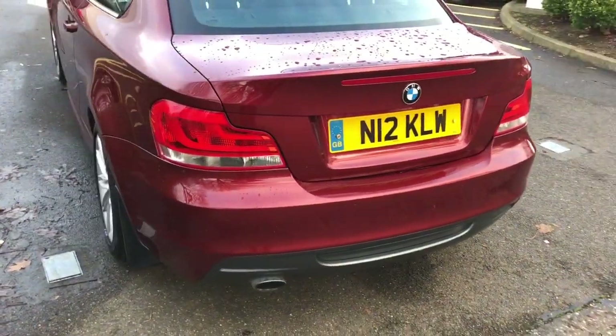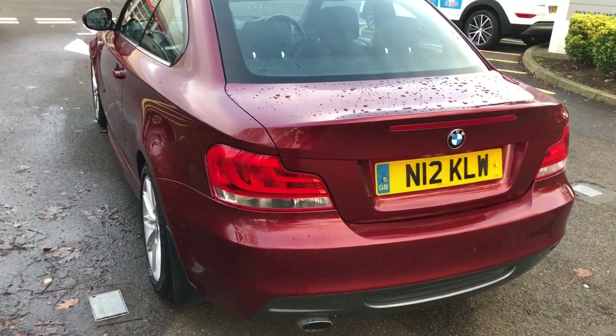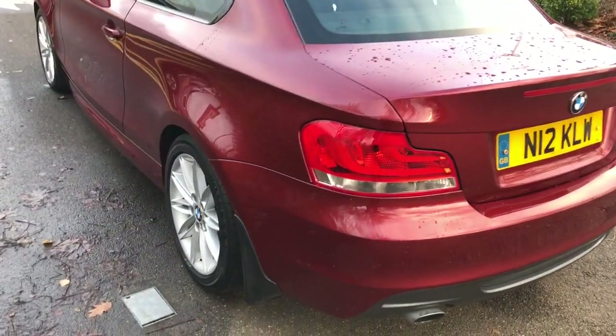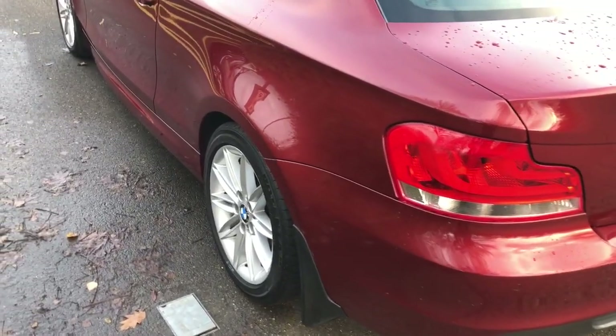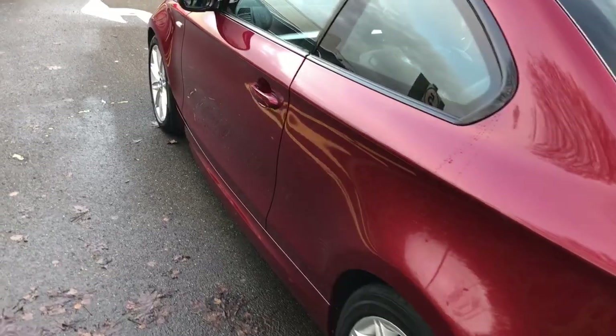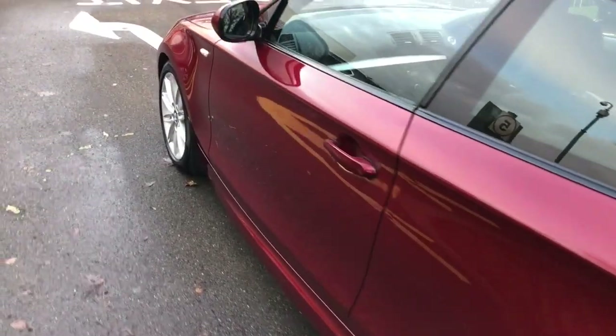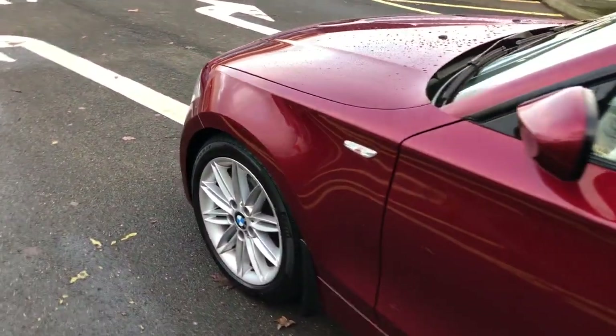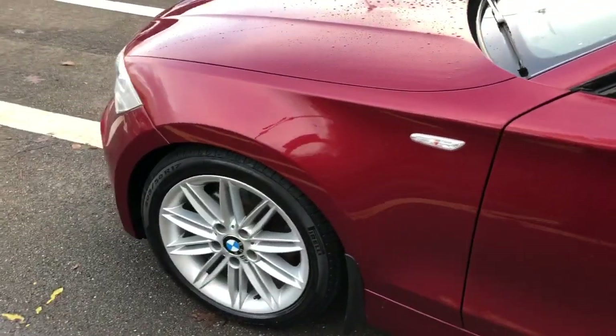Lovely looking car actually, in a really distinctive colour — not your average. Nice 17-inch M Sport alloy wheels there, and again no parking dents down this side either.